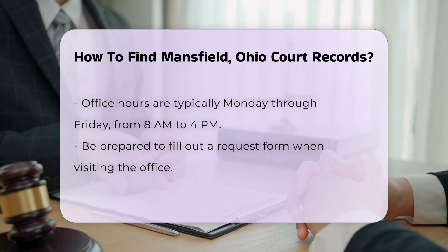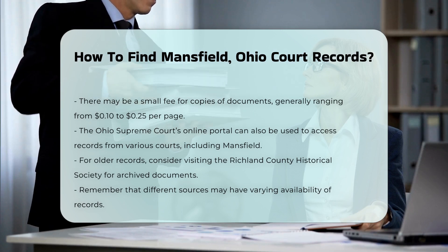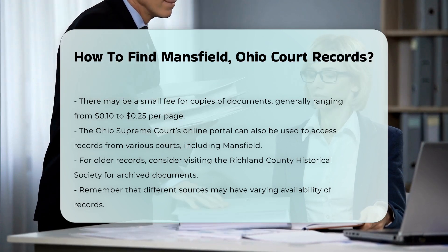Another option is to check the Ohio Supreme Court's online portal. This portal includes records from various courts across the state, including Mansfield.